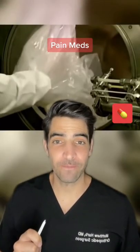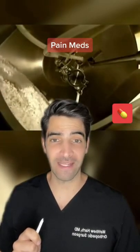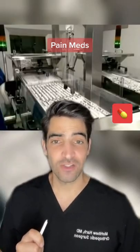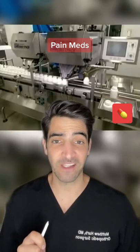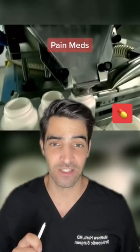Pain medications — let's talk about them. When I do a hip or knee replacement surgery, I usually prescribe four main pain medications. These include Tylenol, Celebrex, Tramadol, and Oxycodone. These usually do a pretty good job. If someone has an allergy, I will switch up the medications, but these are the main ones that I use.